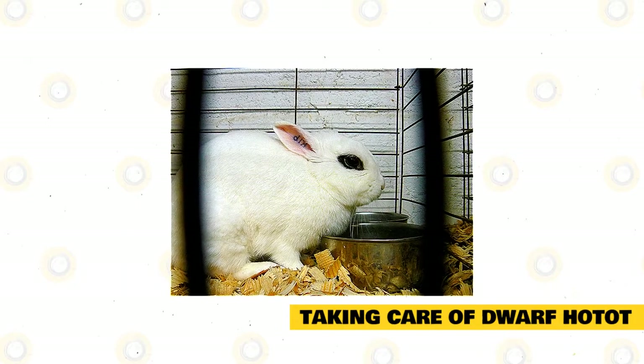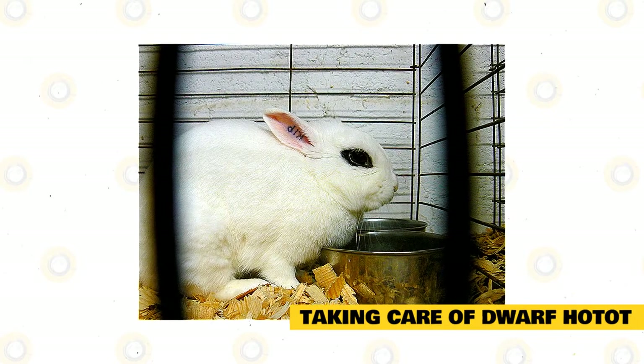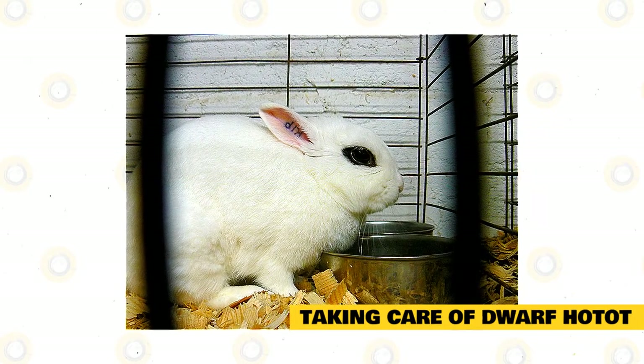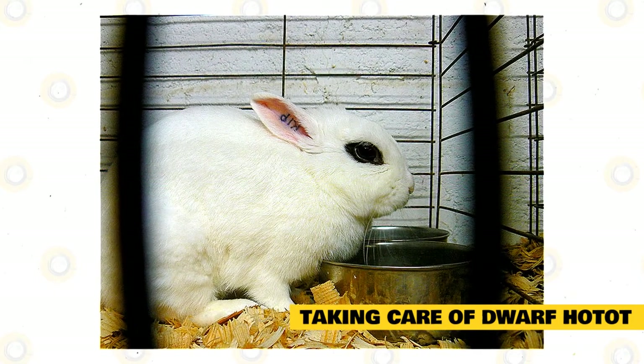Water should be placed in a heavy shallow dish so that your rabbit can drink from it. A heavy dish is important so your rabbit won't knock it over inside the cage. You may also place water in an inverted bottle, and your rabbit will just sip water from there.